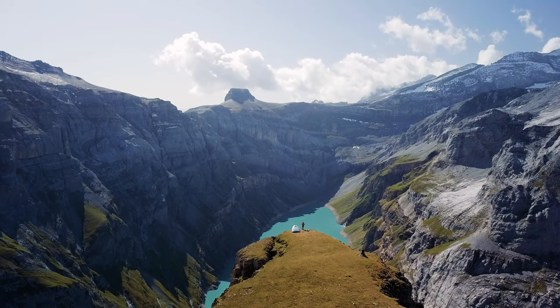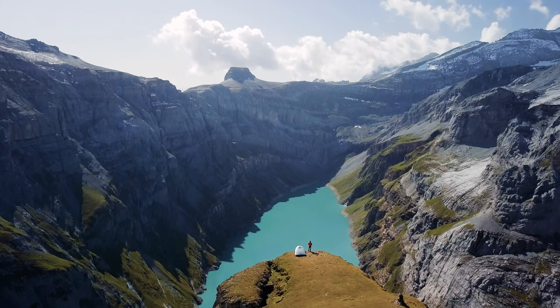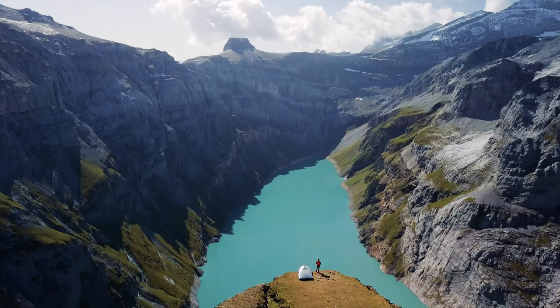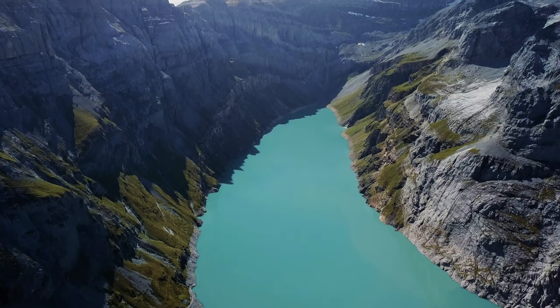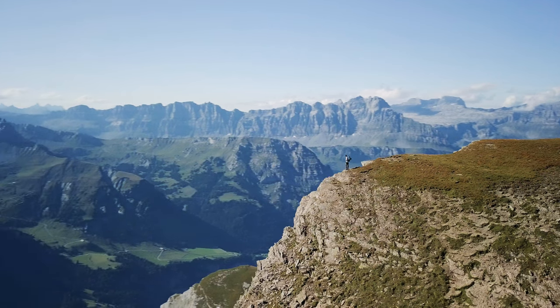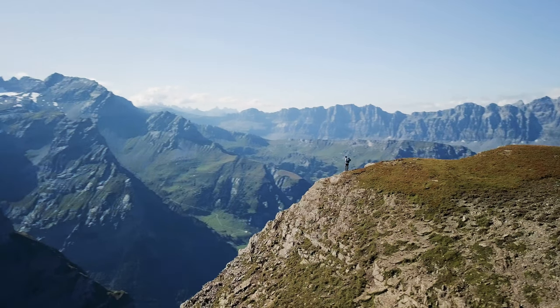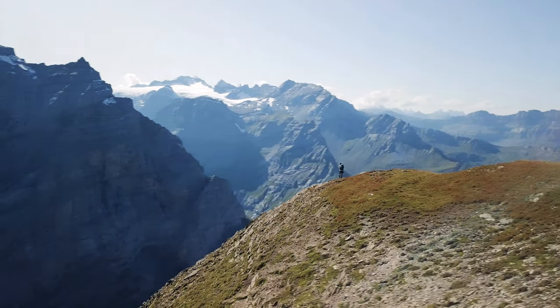The Glarus Alps are a breathtaking mountain range in Switzerland that offers stunning views and plenty of outdoor adventures. If you're looking for an amazing travel destination, this is it. The Glarus Alps are located in the Canton of Glarus in northeastern Switzerland. The range includes several peaks over 3,000 meters, and the landscape is stunning with glaciers, alpine meadows, and plenty of wildlife.